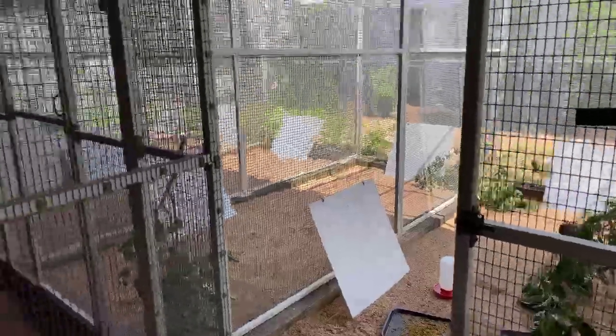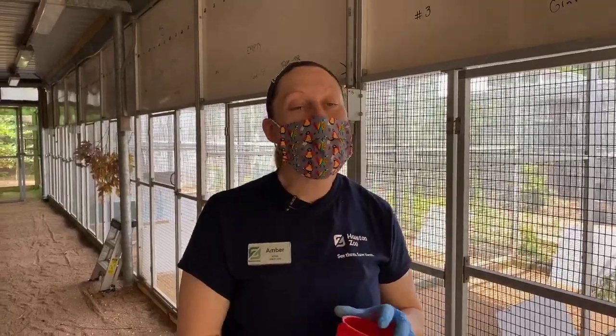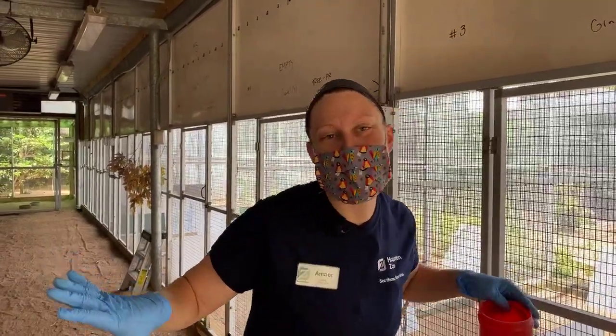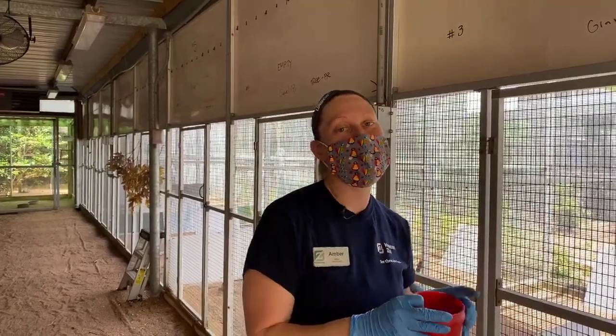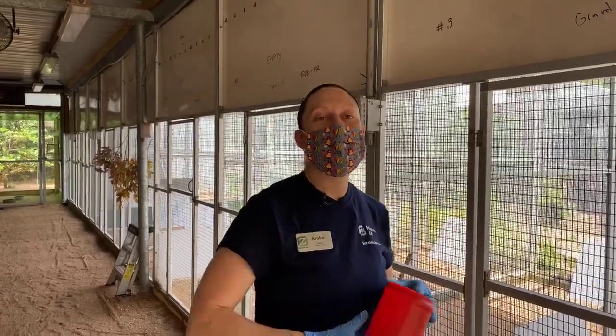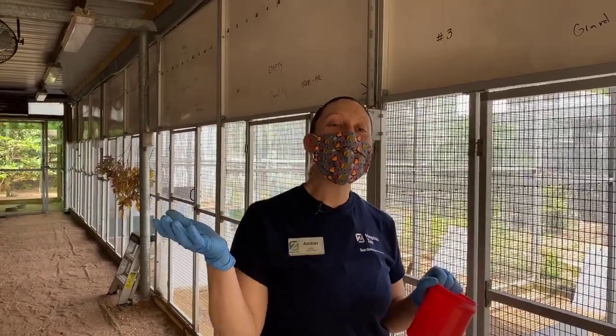Thank you guys for joining us today. I'm hoping everyone got to learn a little more about these guys — I'm really excited to share their story and connect you to this Houston native. I'd like to thank you all for supporting the zoo even through these very different times. If you'd like to show some extra support we do have an emergency zoo fund at houstonzoo.org. We'll have another Facebook Live event Monday at 11 a.m., and the recap video will have footage of the adults at NASA. Thank you so much for joining me — have a great day!